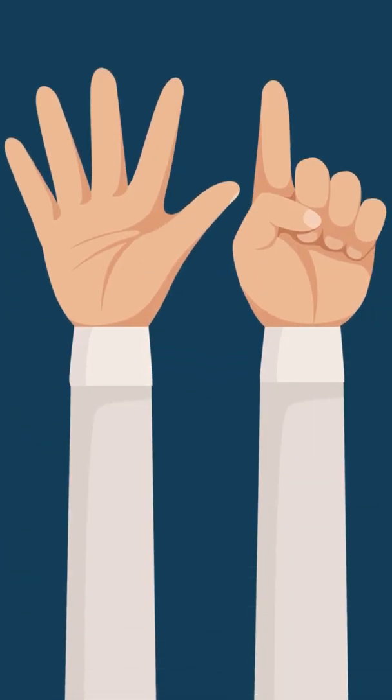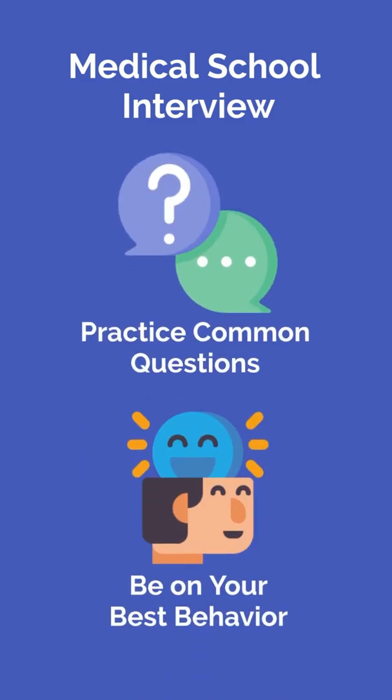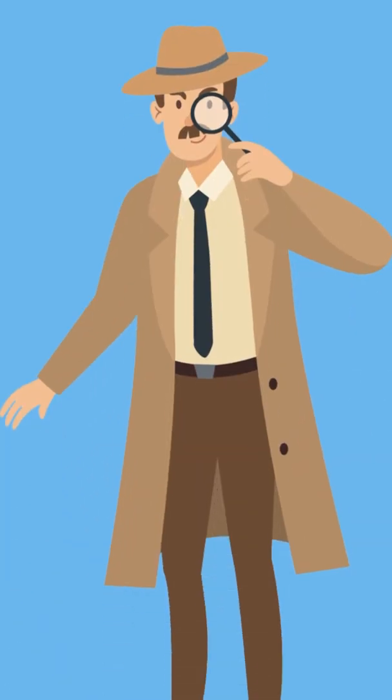Lastly, number six is failing to prepare for interviews. The medical school interview can make or break your entire application. Take the time to practice common questions and be on your best behavior on interview day — you never know who might be watching. I'll see you next week.